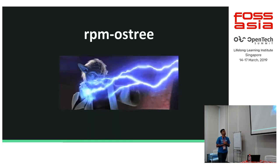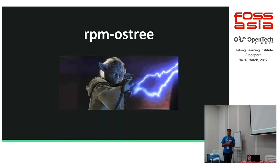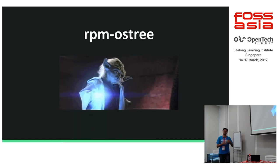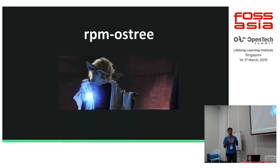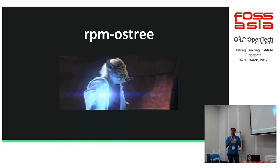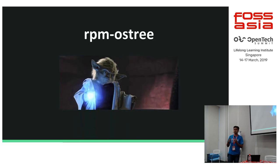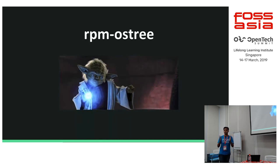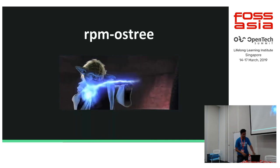Going into the internals of the project — it heavily uses RPM-OSTree, which is the core of Silverblue and also Fedora CoreOS. RPM-OSTree is built around libostree, which makes your complete system like a Git version system — you basically have a couple of versions of your system. Let me give you a small demo around it.